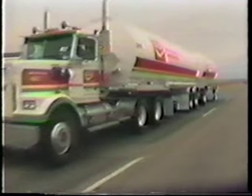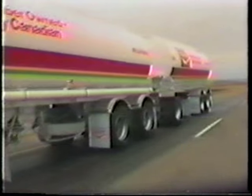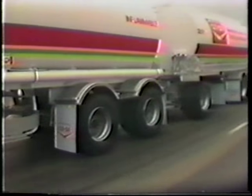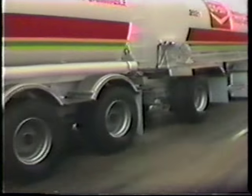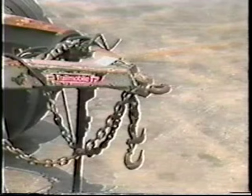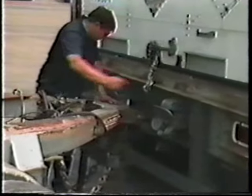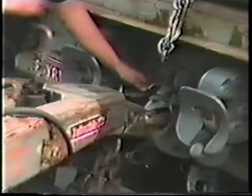The so-called converter dolly is an important part of the vehicle in determining rearward amplification performance. Just as the rear of the tractor supports the first trailer, the dolly supports the front of the second or third trailer. Today's standard dolly, the A dolly, has a single point draw bar that connects to the towing trailer at a pintle hitch. The hardware is simple and convenient. However, the freely pivoting hitch helps create the rearward amplification problem.